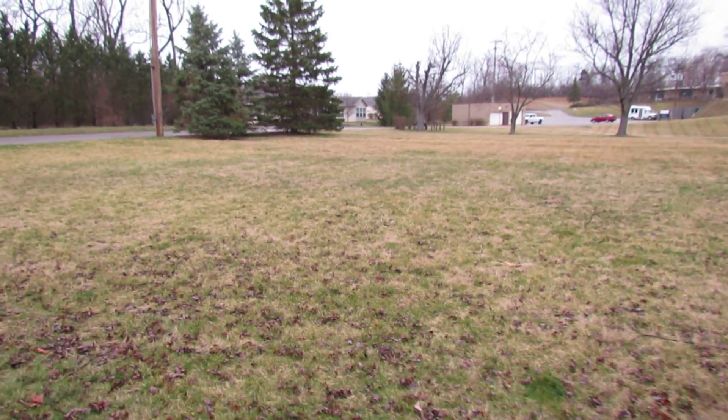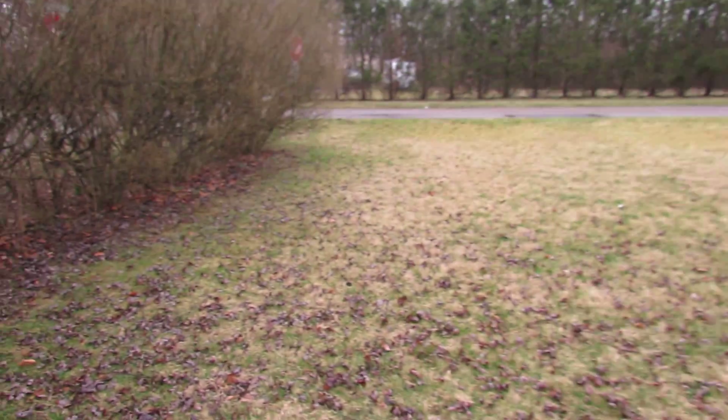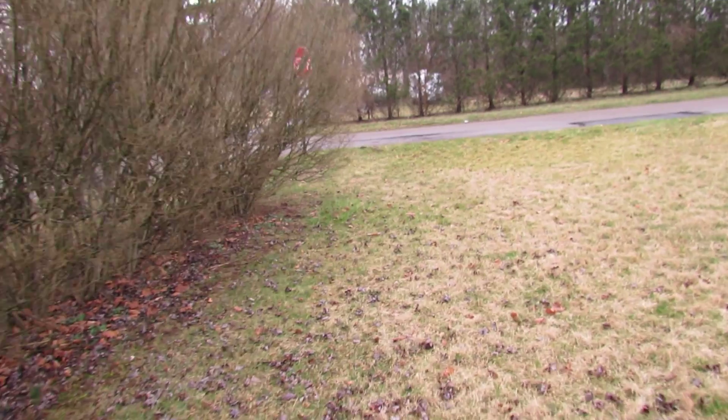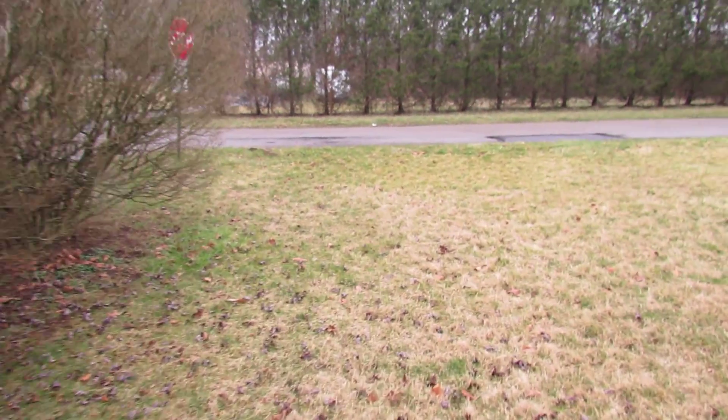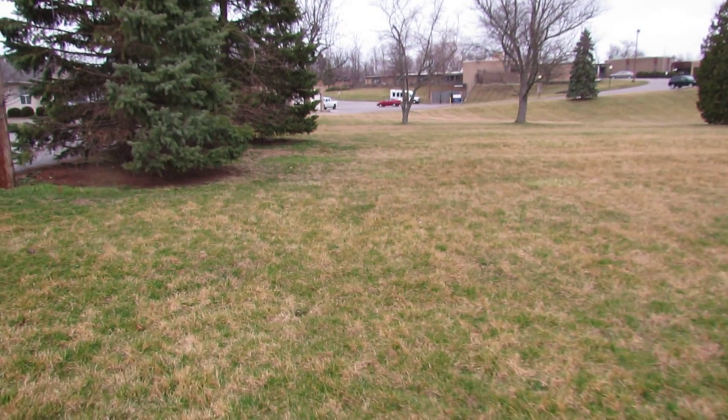It is a half acre lot total and I'm walking the boundaries right now just to give you a better idea of the full layout of the land. It is a corner lot.